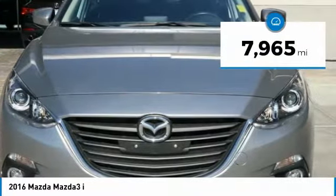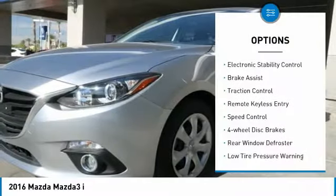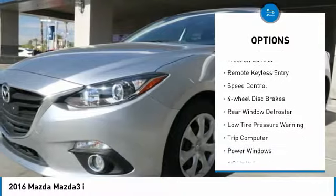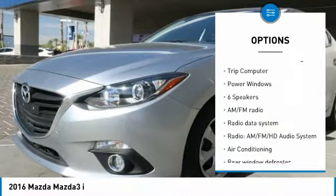This vehicle has less than 8,000 miles. Here are some of this vehicle's great options: electronic stability control, brake assist, traction control, remote keyless entry, and speed control.